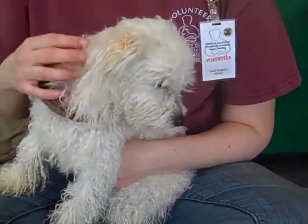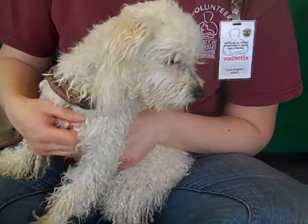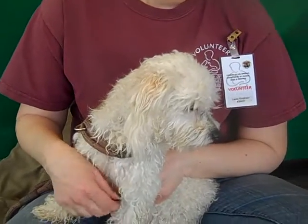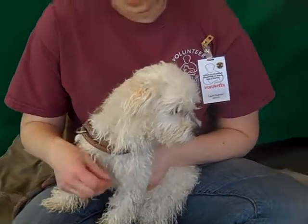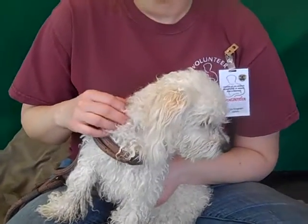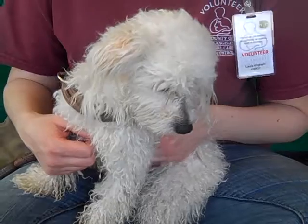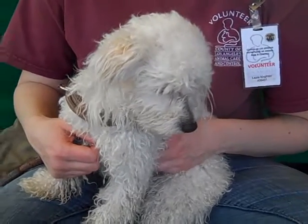His face looks so cute because he's had his little spot treatment on his face, but he's got some mats on his legs and things, so it looks like he's been on his own for a while. This poor guy — come and see him, come and meet him, come and take him home. He's such a doll and he needs somebody. He's gonna bond and be your best, best, best friend.